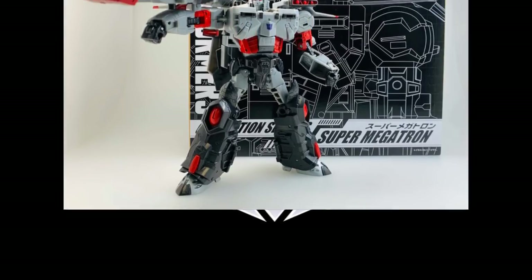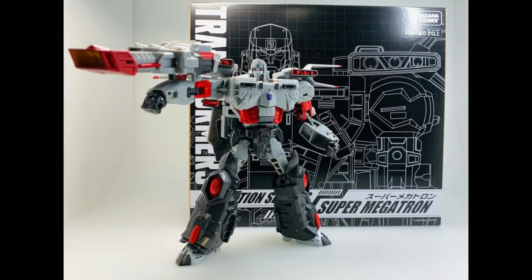We've got the Takara Tomy Mall Exclusive Generation Select Super Megatron, and this guy looks way different than a lot of things we've seen, but I see a lot of Galvatron in this — especially the lower legs. So much Galvatron in this figure. That's pretty interesting, but I guess not surprising. The figure does look pretty cool, and if this is something you're in for, definitely pick it up.